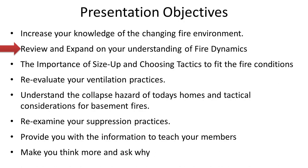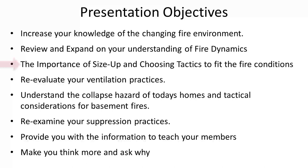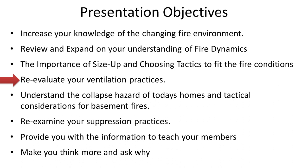We want to improve your understanding of fire dynamics. Fire dynamics takes in everything that includes fire behavior, the structures that fire is in, the materials it involves, and all the physics behind what's going on. It's also important to size up and choose tactics that fit the conditions. If you don't know what's going on, how do you know how to address the problem? And based on how the problem is changing, what are we seeing in the research as tactical considerations to make you better today?